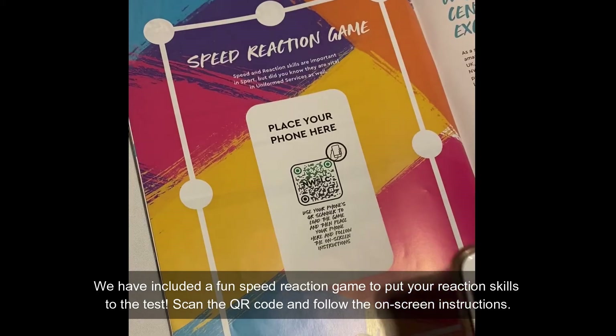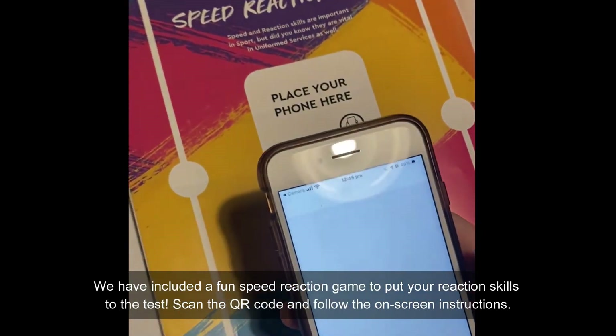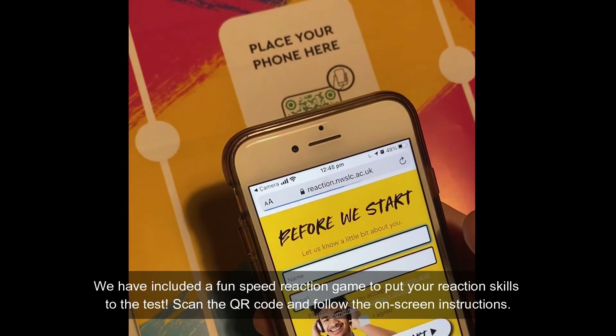We have included a fun speed reaction game to put your reaction skills to the test. Scan the QR code and follow the on-screen instructions.